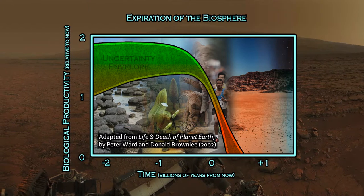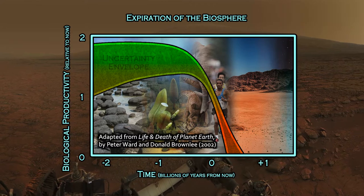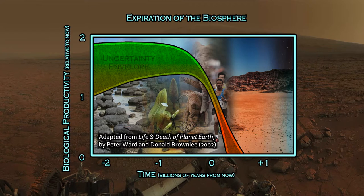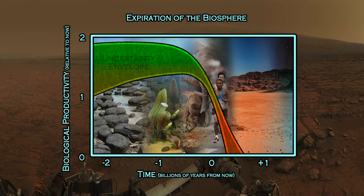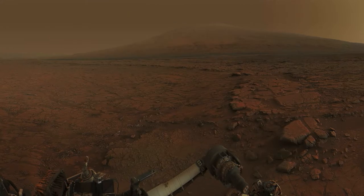Our biosphere has an expiration date. Anywhere from about 200 to 500 million years in the future, we're going to see the biosphere wind down. This is an unexpected finding, and it has come from studying modern climate in the modern era and trying to understand it. But as in science, when you study one thing, you might discover some new things that you didn't know were there — and this is a pretty big thing that we didn't know was here, until fairly recently.